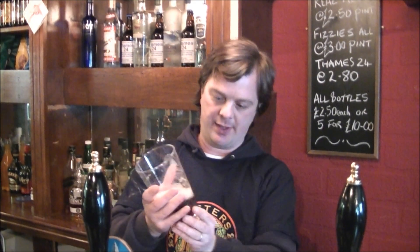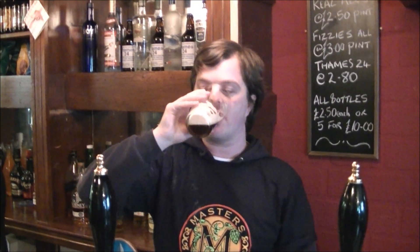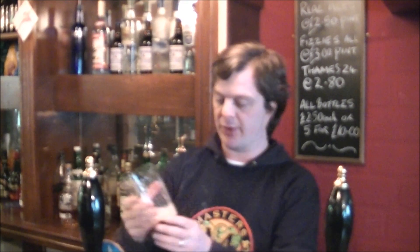Lovely creamy mouthfeel, fruity hop again coming through, nice balance for the malt — that classic English bittersweet taste you get with a classic bitter. Yeah, 4.7%. I could take a few of these away; this is a really good beer.